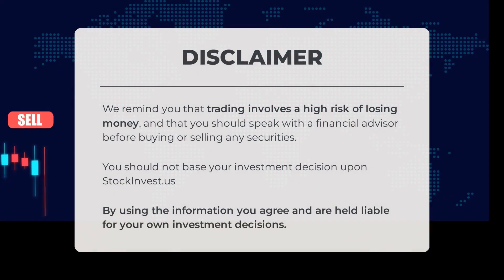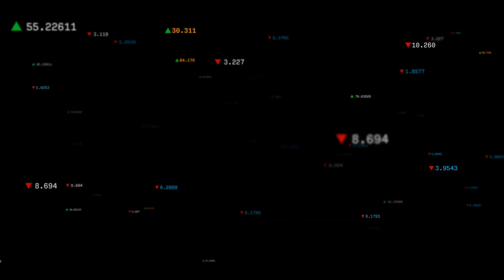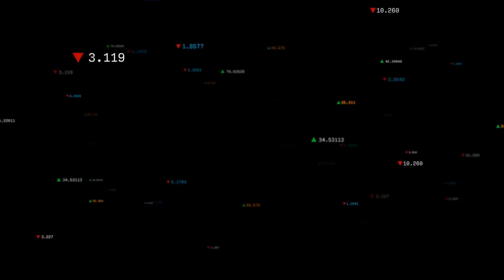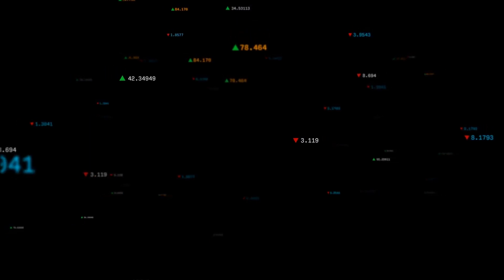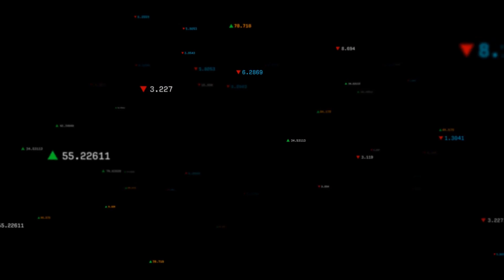We remind you that trading involves a high risk of losing money and that you should speak with a financial advisor before buying or selling any securities. You should not base your investment decision upon stockinvest.us. By using the information you agree and are held liable for your own investment decisions. This is our current view of the stock — do you agree or disagree? Comment below and share your thoughts. What is your target for the stock? Remember to like and subscribe. We wish you successful trading and have a beautiful day, with regards from all of us here at Stock Invest.